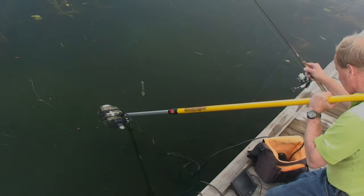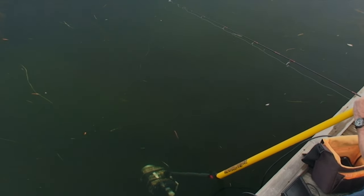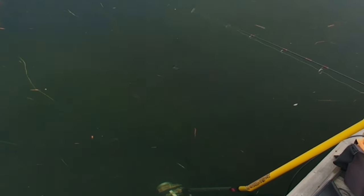Everything you say is quite audible down under. When it's time to make that cast, execute a simple underhanded flip with the rod held close to the body. An overhead cast is like waving a red flag.